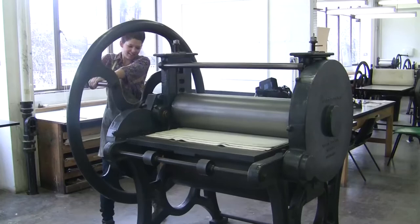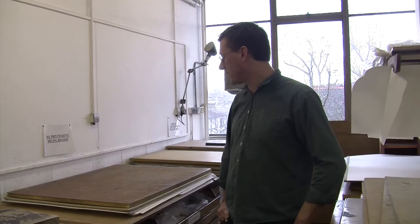So finally, when the prints have been pulled from the etching presses, we'll bring them in here. The paper will be wet, so basically all the prints are put on the boards to dry.